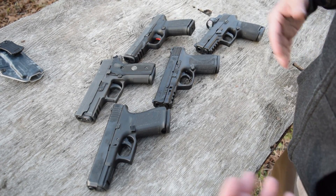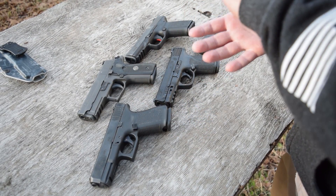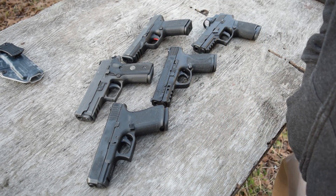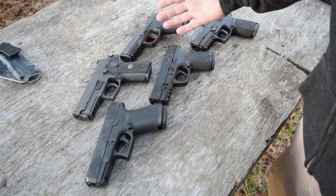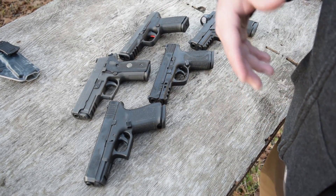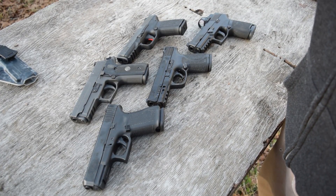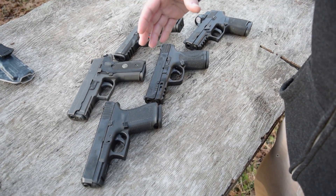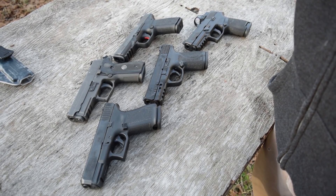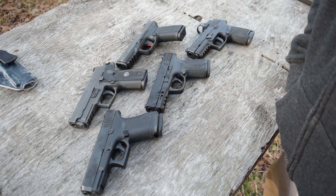Today we're going to go over these pistols and quite a few things about what makes them the best in their own right. We are going to pick a clear winner, and we are going to pick our least favorite on the table as well. There may be some wild cards. These guns are really, really good at the range and home defense — that is their best characteristic.